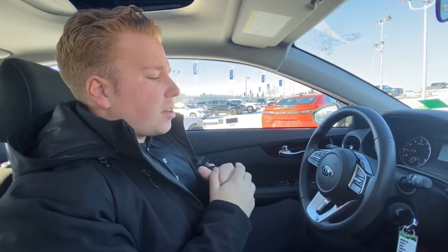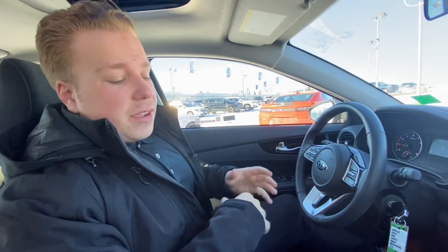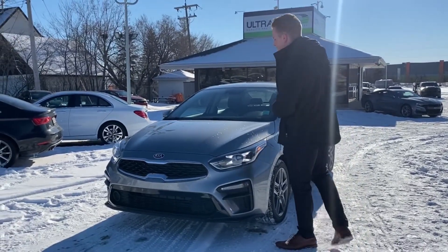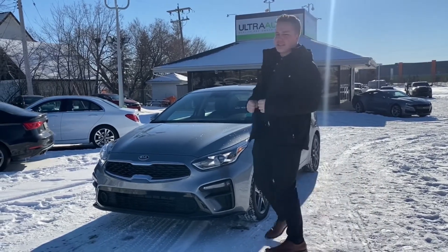Very, very nice. Tons of driver safety features. Very great on gas. Low K — only 13,000 K. Very, very nice car. So there you have it guys — there's our 2021 Kia Forte EX. Very, very nice clean little car. Super low K, 13,000 K.